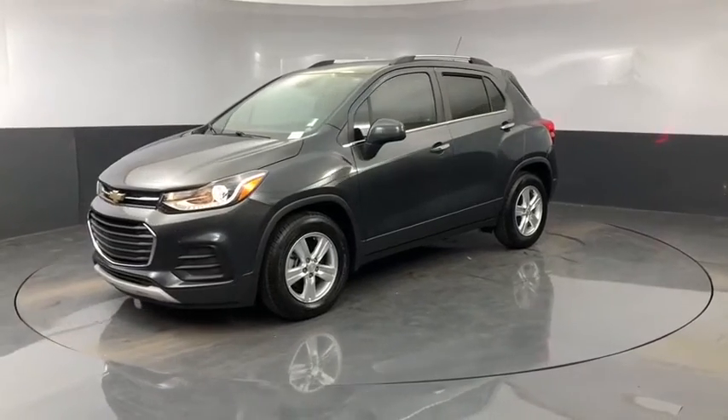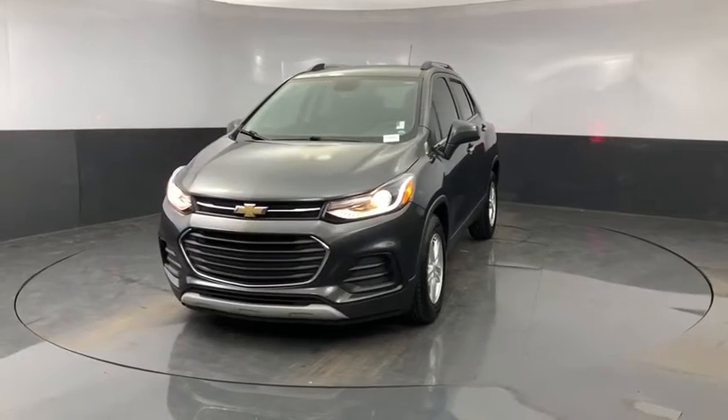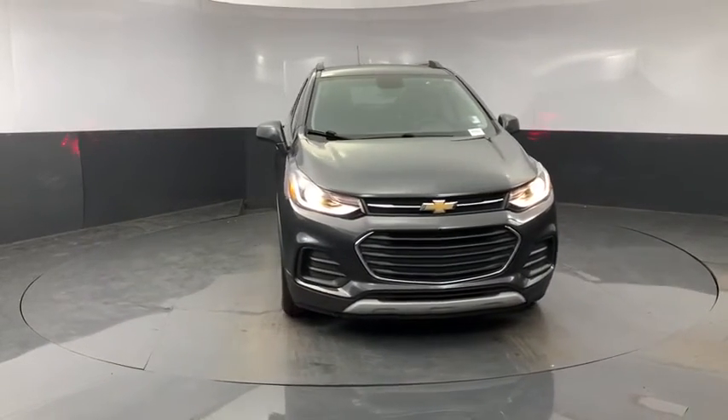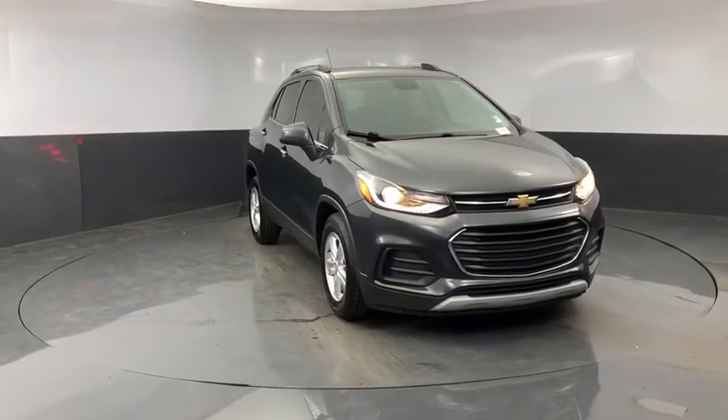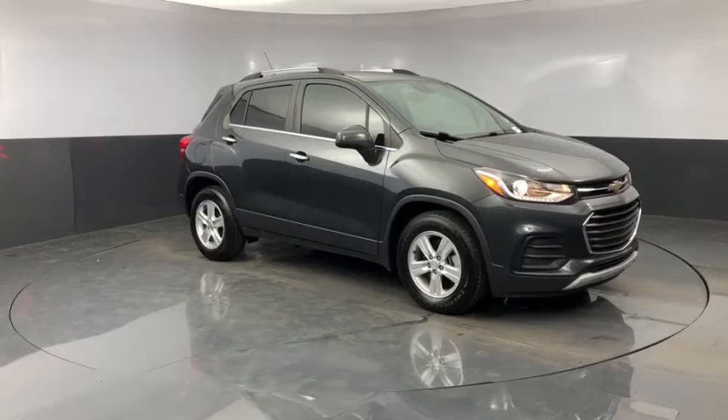You are going to love the 2018 Chevrolet Trax. The Trax is tiny on the outside, but remarkably spacious within. It comes with a clean and modern interior. This vehicle has less than 45,000 miles. Here are some of this vehicle's great options.